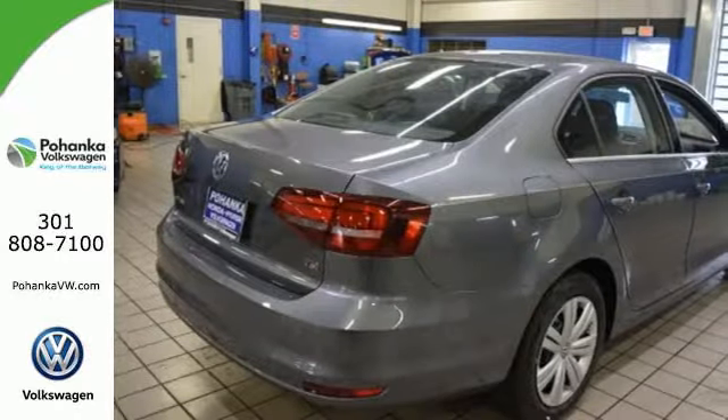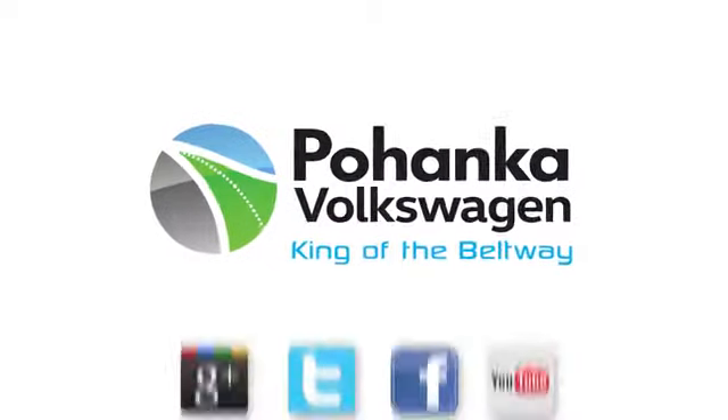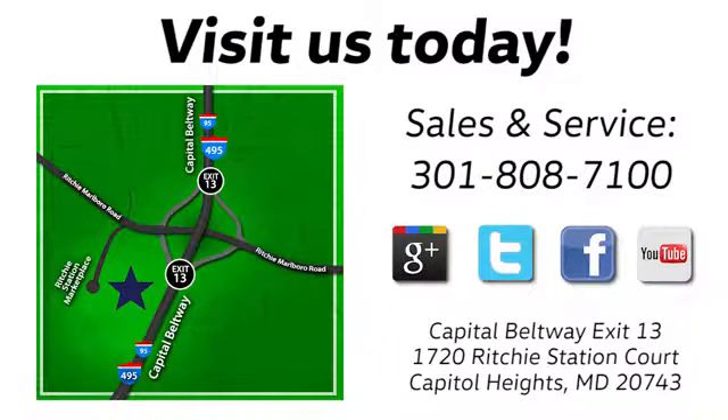Take this Jetta home today and get more from your drive. Visit Bohanka Volkswagen today. Find us by the car tower, conveniently located on the Capitol Beltway at Exit 13, 1720 Ritchie Station Court in Capitol Heights, Maryland.